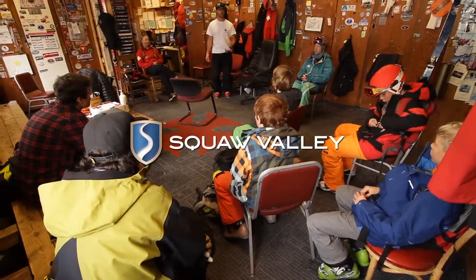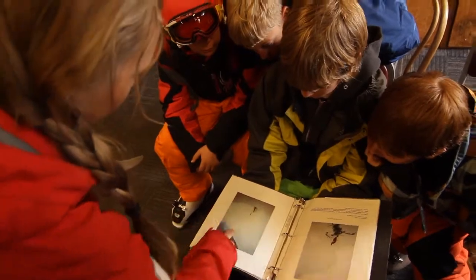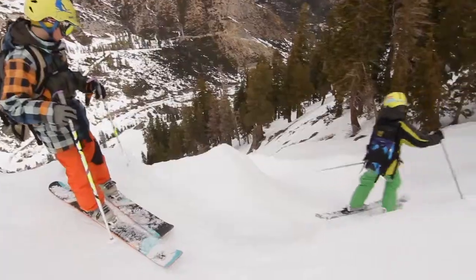First thing we did was meet with patrol and just picked their brain about the recent snow conditions. We did a little tour around the mountain and they showed us recent avalanche activity, and showed us exactly what they do on a day-to-day basis.